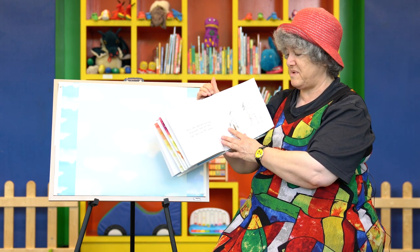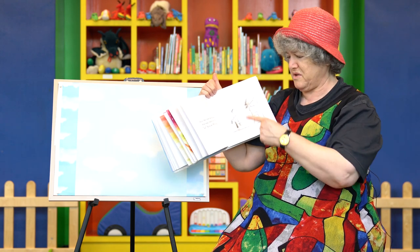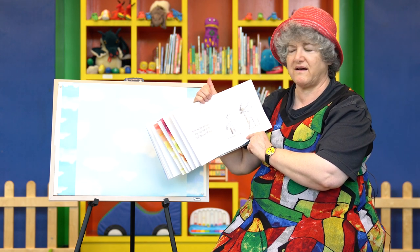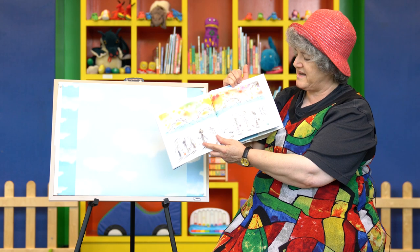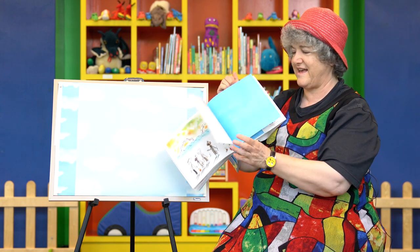Marisol began to paint on the wall. A boy asked, 'What color is that? What are you using?' And Marisol said, 'That is sky color.' Look at how pretty it came out — many, many colors, her sky color. The end.